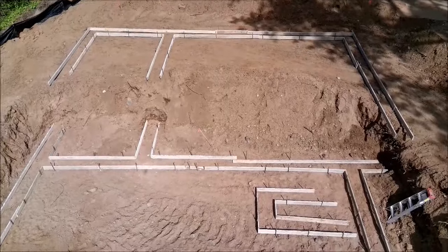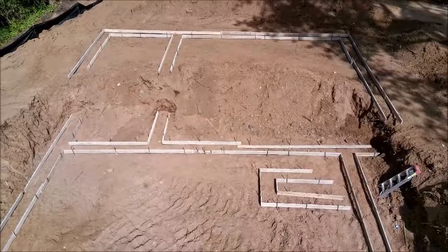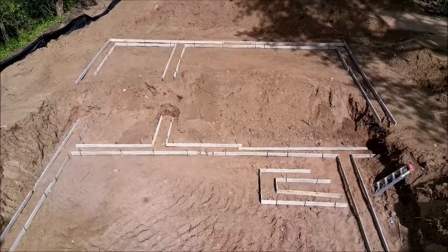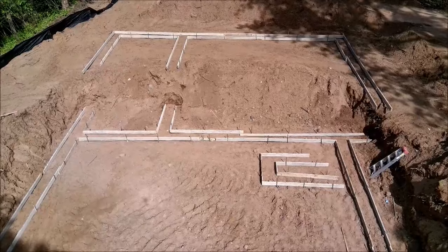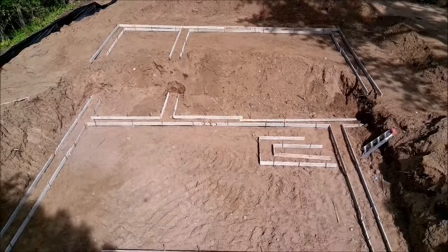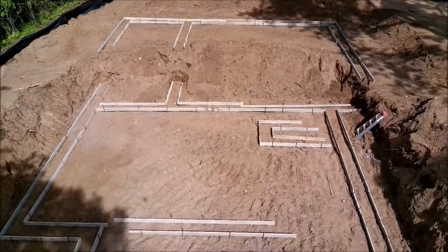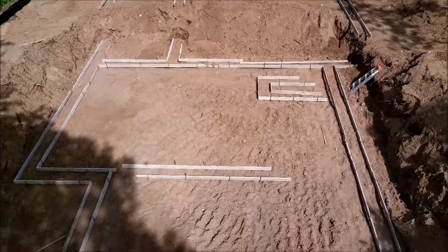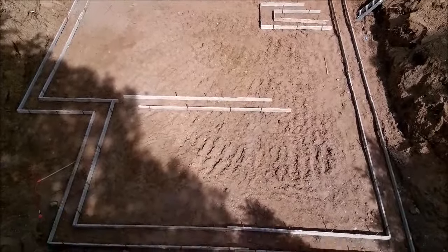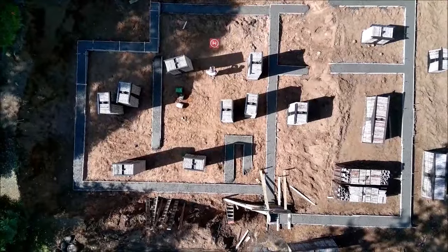The forms in the center right — that's the stairwell going out to the front door. This is basically the mechanical room, and there'll be a little shop down in the basement. Then we will build a second bedroom and a bathroom in this area.